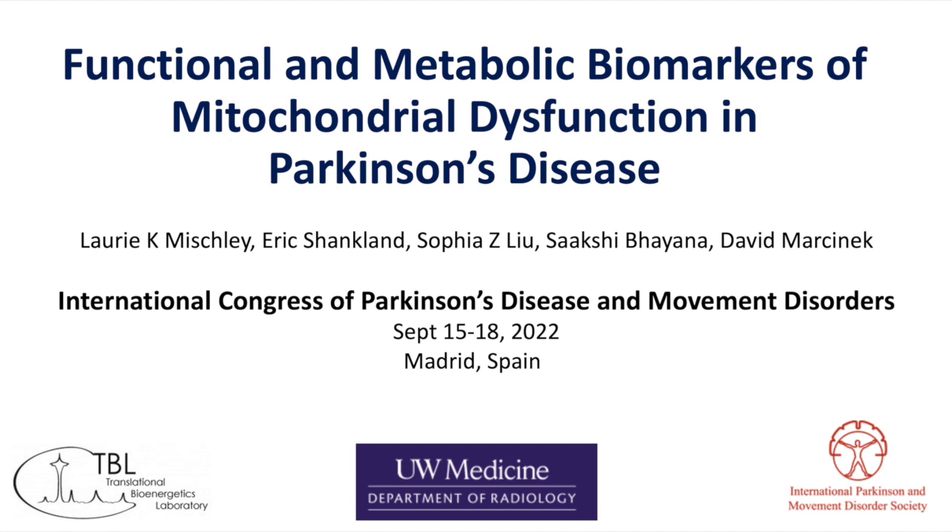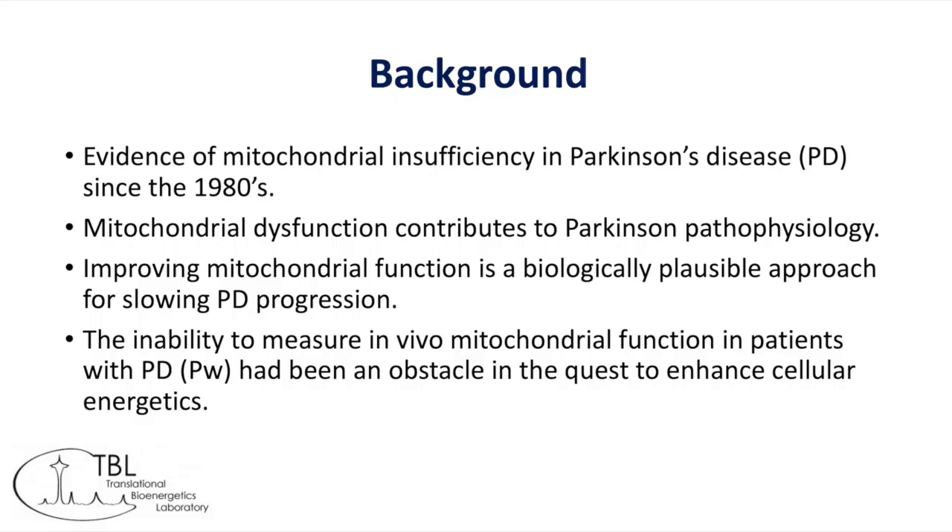As many of you know, we have known since the 1980s that mitochondrial dysfunction is associated with Parkinson's disease, specifically perturbations in Part 1 of the mitochondrial respiratory chain. It's pretty well established at this point that mitochondrial dysfunction contributes to Parkinson's pathophysiology, and it has long been thought that we might someday be able to target mitochondrial enhancement of function as a strategy for stopping or slowing Parkinson's disease progression. This research has been thwarted by an inability to measure mitochondrial function in living tissue.